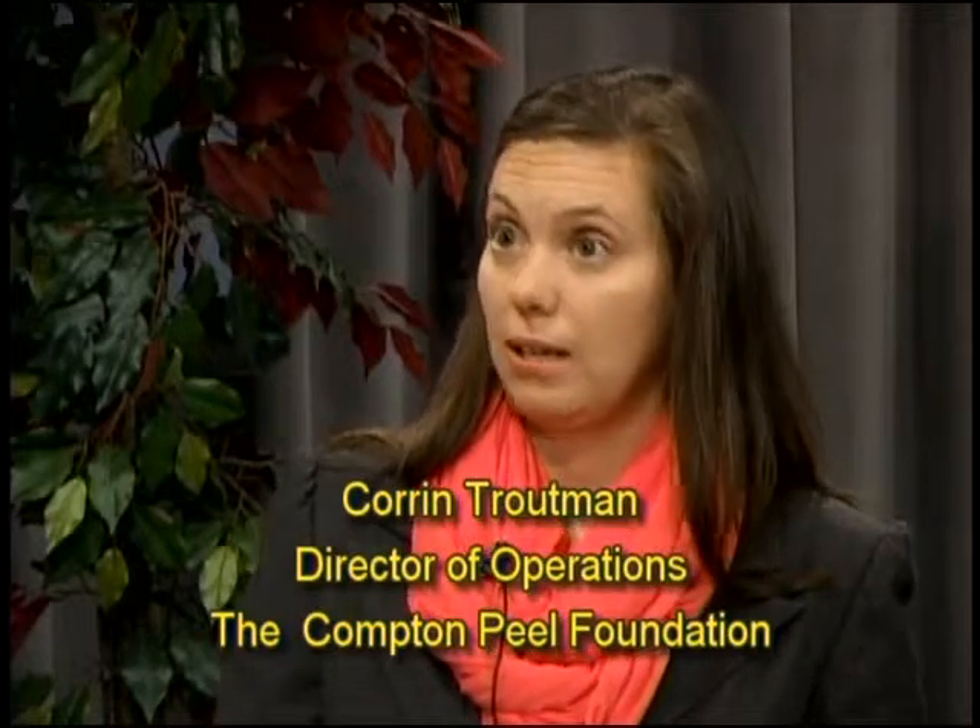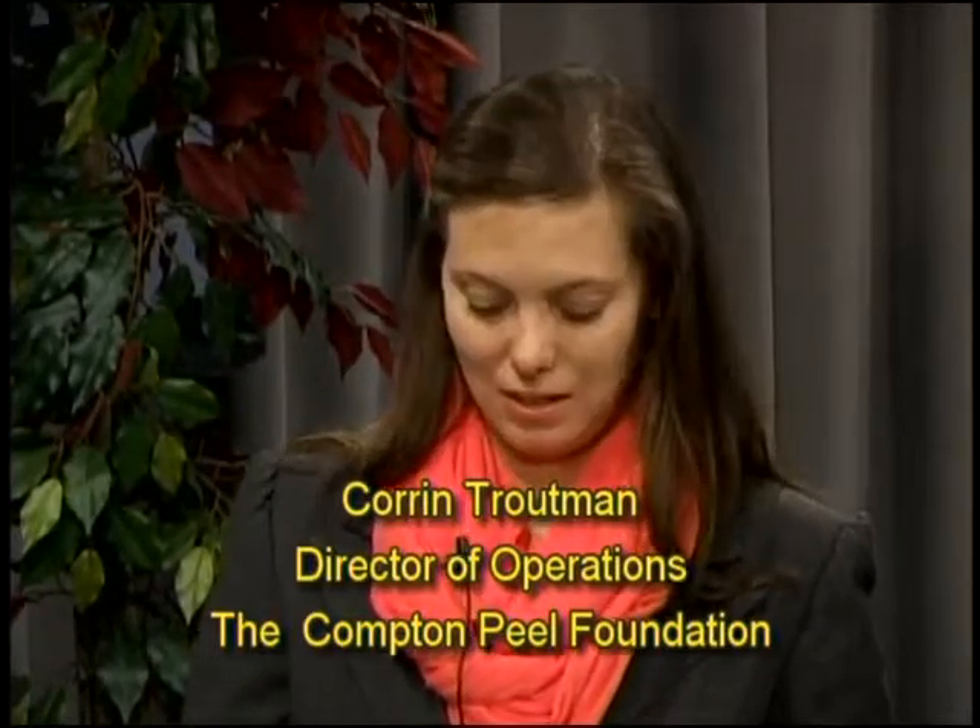We really wanted to talk about the upcoming events at Compton Peel — you've got so many things going on there. Plant sales are really important to everyone. We have an event coming up on the 12th of April: our spring wreath workshop where people can sign up, come to the Peel Mansion, make a spring wreath to put on their front door just in time for Easter. That'll kick off our event programs for this year.